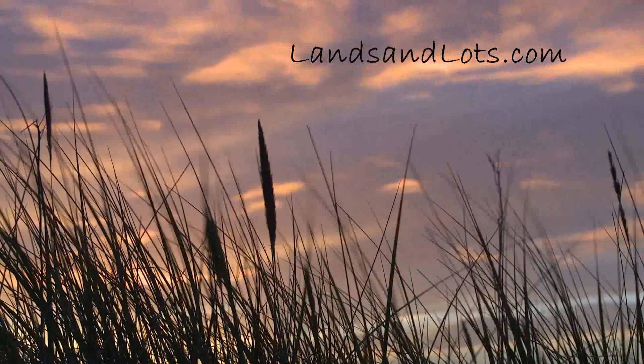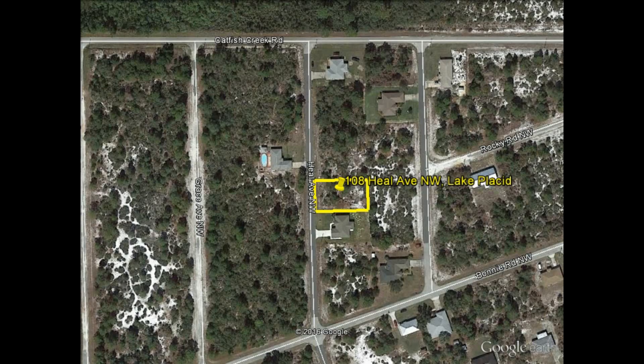Hello everyone, Jonathan from landsandlots.com here bringing you this property for sale. As it pops up on your screen, you'll be able to see that it is located at 108 Heel Avenue Northwest in Lake Placid, Florida.